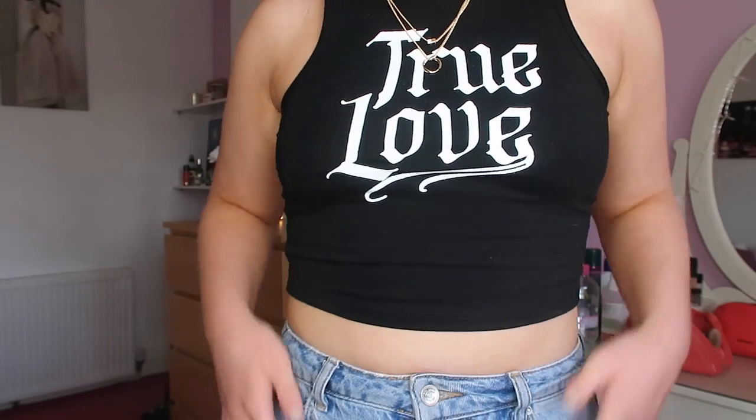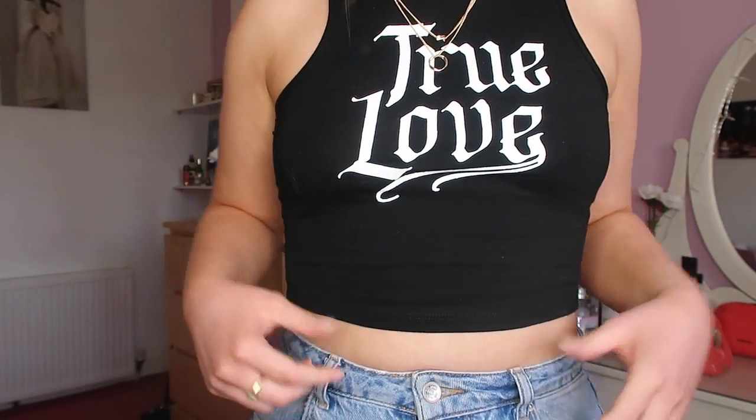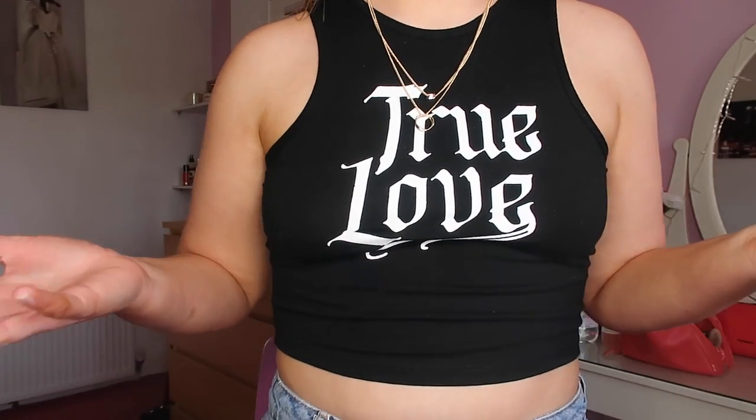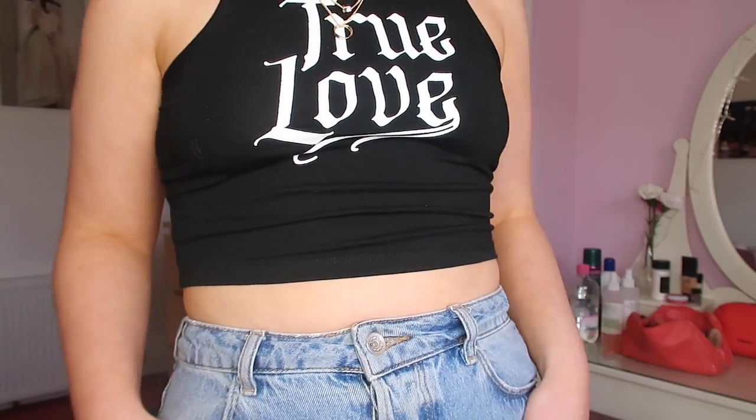I also got this top which was £10. It says 'True Love' — it's just a really simple crop top, racer style. It's a really nice style, actually quite flattering, and I'm not wearing a bra with it. I'm just wearing jeans at the moment. I really like this top, quite good for £10. I don't actually wear a lot of black so I wanted to get a few black things for my summer wardrobe. I'm a size 10 in this top.